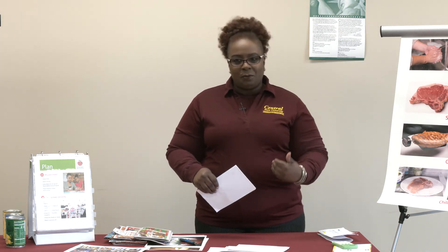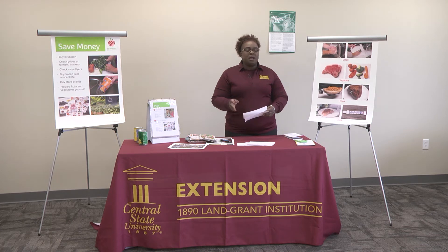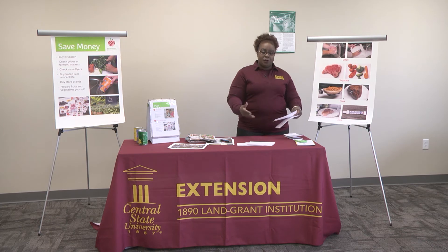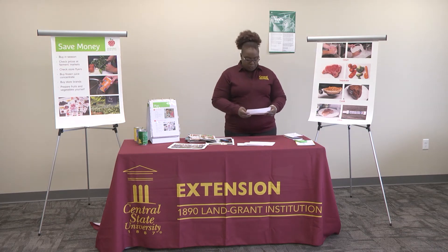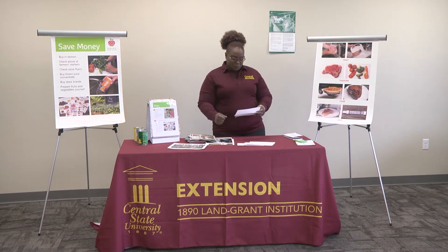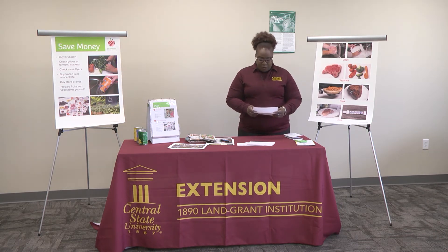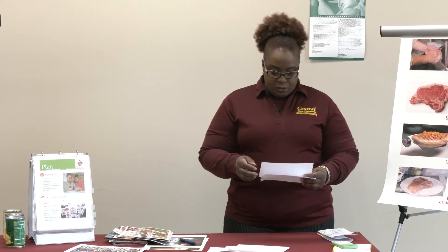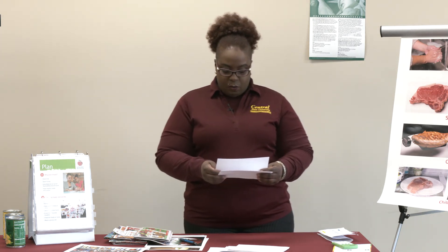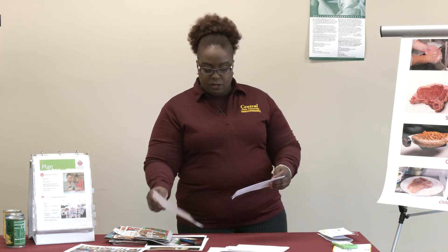Try to utilize the MyPlate principles — briefly, half your plate should be fruits and veggies, and then you have grains, protein, and dairy. When you use MyPlate principles at an early age, it helps children make healthier choices that will carry through to adulthood. Make meals that are fun and colorful. Working in the kitchen with children can be an awesome experience, and starting them young on healthy habits could very well help them continue making healthier food choices and developing healthier lifestyles into adulthood.